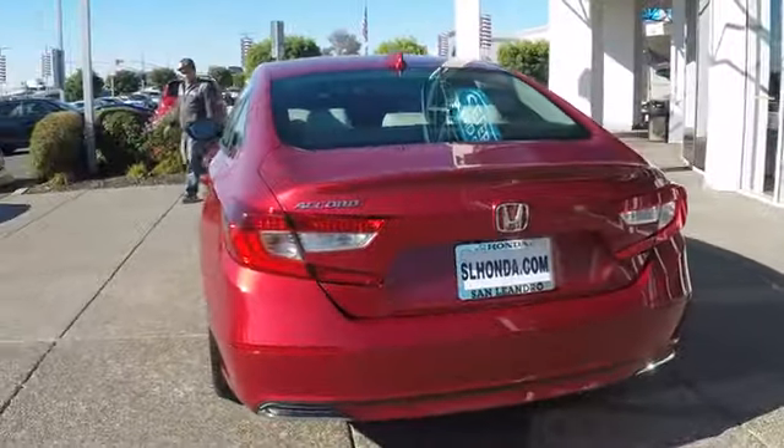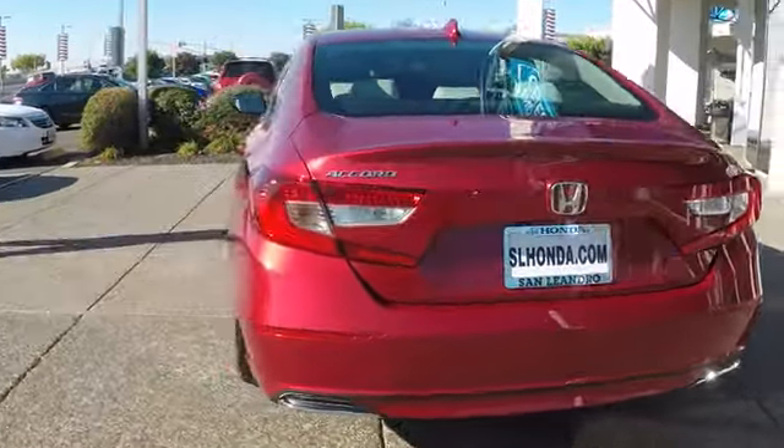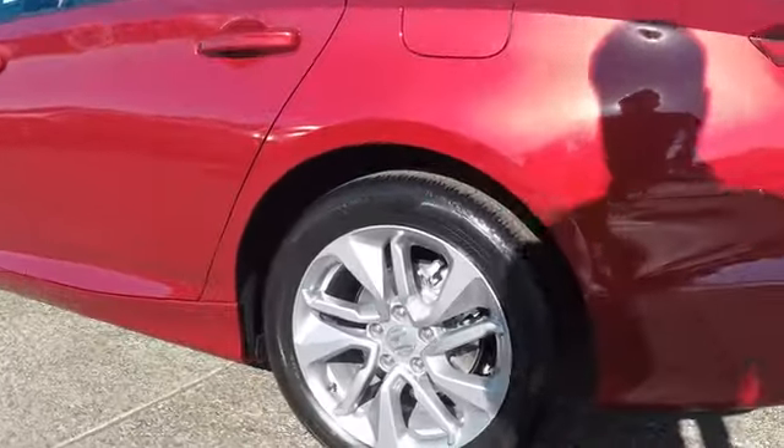Steering wheel audio controls, stability control, traction control, lane departure warning, keyless entry, anti-lock braking system, backup camera, Bluetooth, power steering.